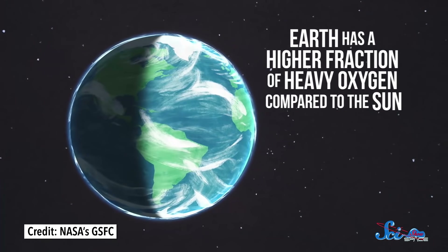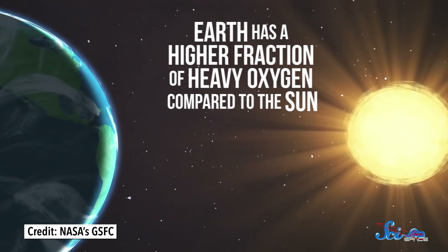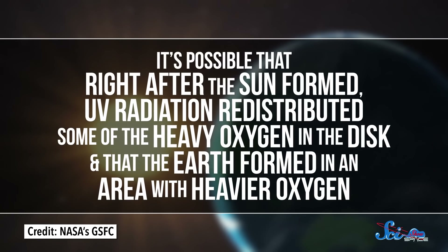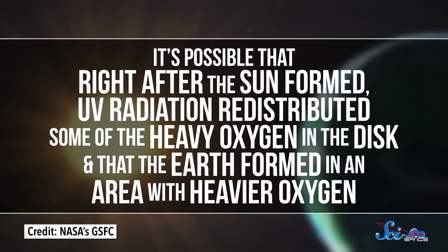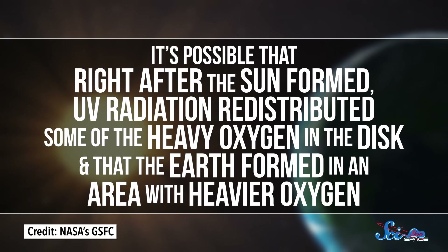For example, Earth has a higher fraction of heavy oxygen — oxygen atoms with an extra neutron or two — compared to the Sun, and we don't really know why that is. One hypothesis is that right after the Sun formed, UV radiation redistributed some of the heavy oxygen in the disk, and that the Earth formed in an area with heavier oxygen. It's still an open mystery — and one we'd probably not even know about without examining actual pieces of the Sun.